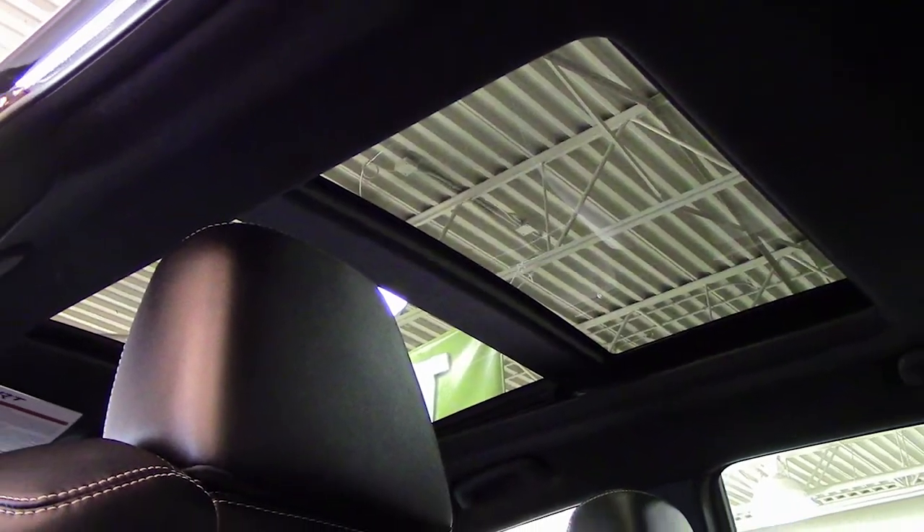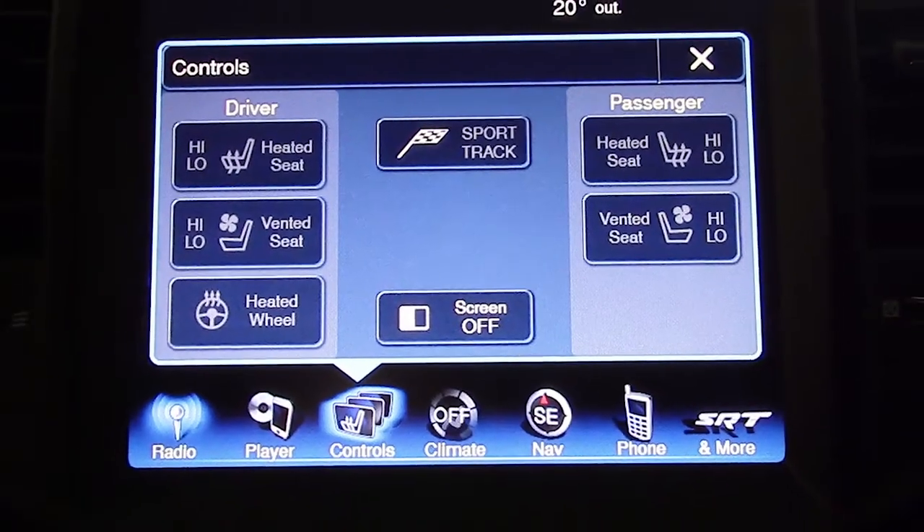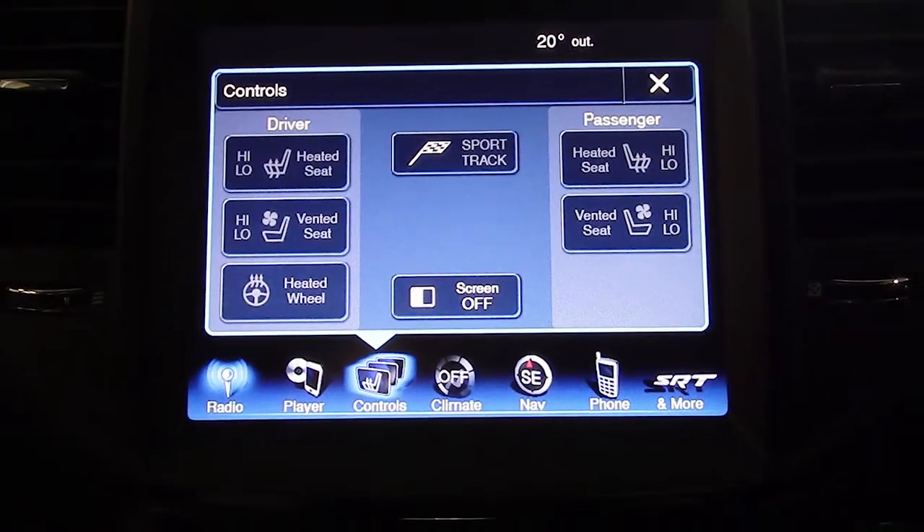A 12 volt power outlet and a dual pane panoramic sunroof. The interior features all leather seating with premium stitching, ventilated front seats, and all seats and the steering wheel are heated.